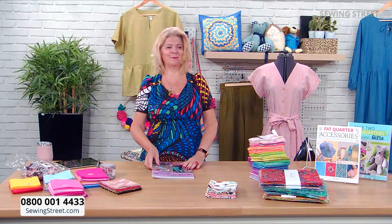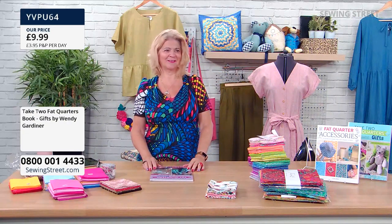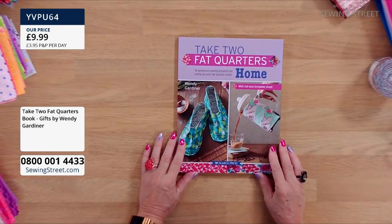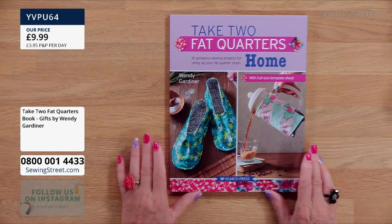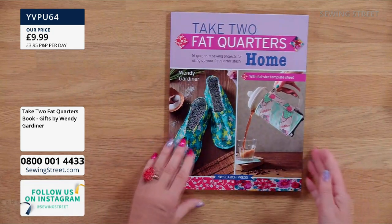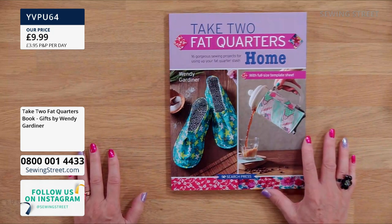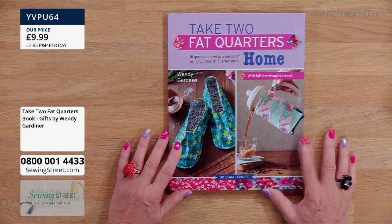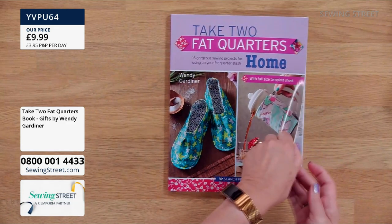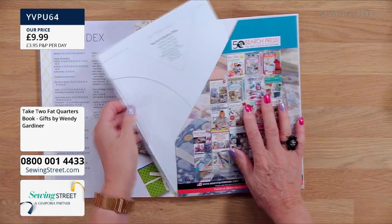This has been written by an absolute expert — she's brilliant. This is one of the two 'Take Two Fat Quarters' books that I wrote, published last year. You've got 16 projects in here and a full size template sheet in the back, which means you don't have to trace things off. It's only printed on one side, so it's nice and easy to use.